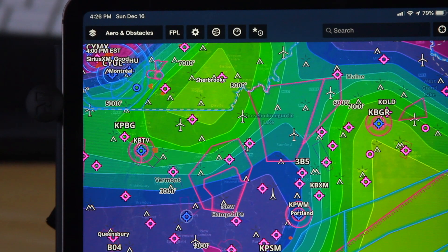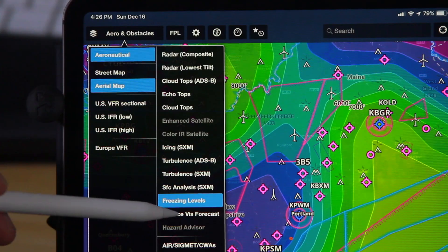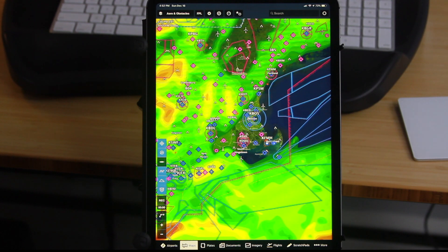Freezing levels — not so much applicable to a general aviation pilot, but interesting information nonetheless. Surface visibility forecast populates the entire screen with a set of colors, and of course the darker the colors, the less the visibility.